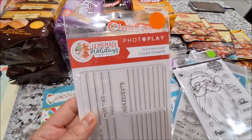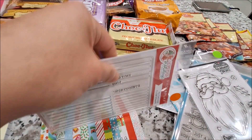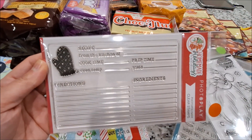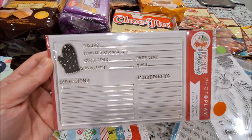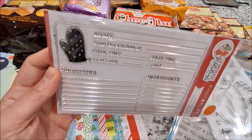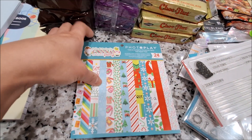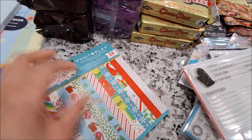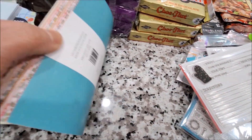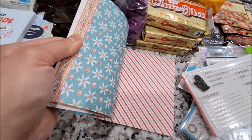And this one is also Picket Fence Studios — it's called Homemade Holidays. It's a stamp for recipes — you can stamp this on a cardstock and write your recipes. And the last one she sent me is this Picket Fence Studios Christmas paper pad. It's super cute — I love the patterns. The patterns are so bright and fun.